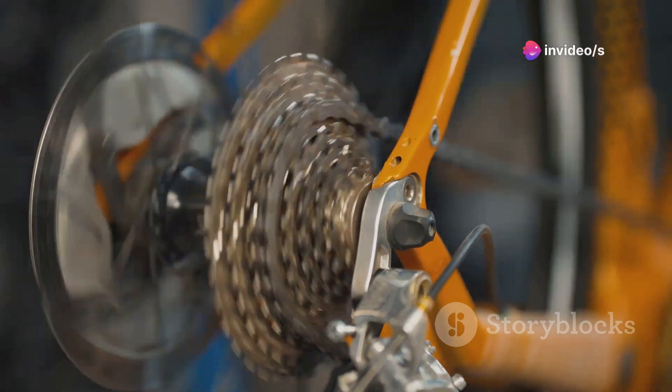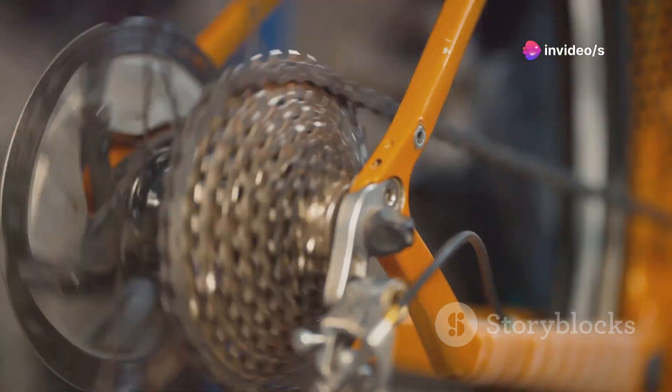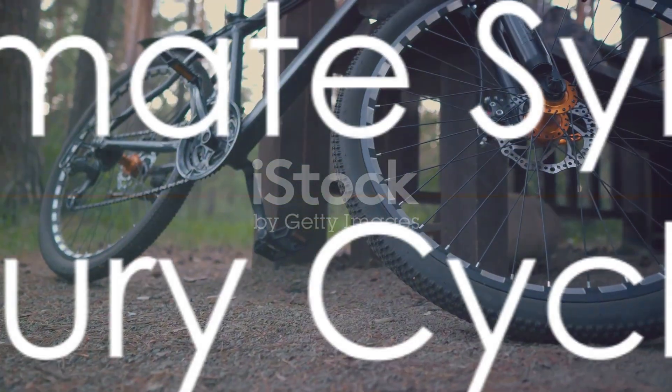The bike's gear system, equipped with electronic shifting, offers a smooth and reliable transition between gears, adapting swiftly to varied terrains.